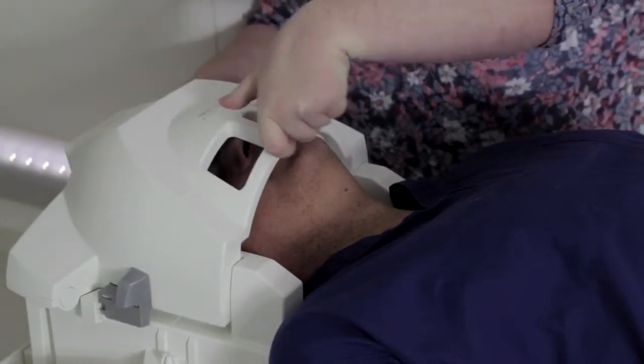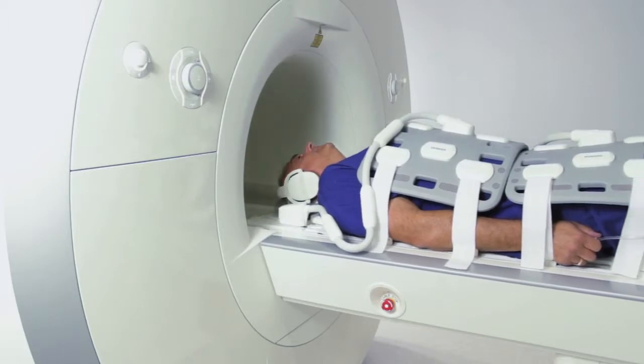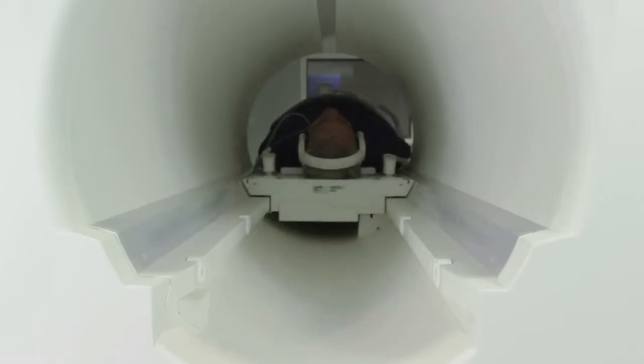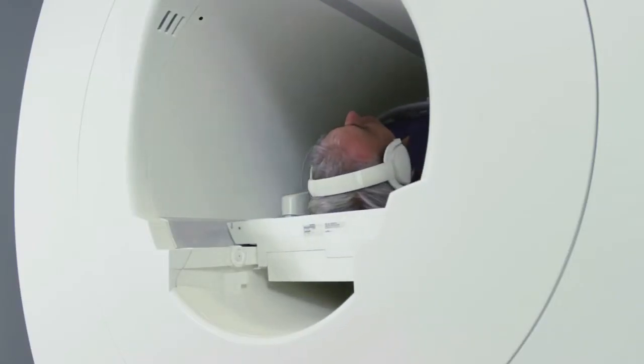You will be able to talk to staff at times during the scan on an intercom. Staff will be able to see you at all times, even from the control room. The scans last about 30 minutes. The scanning bed on which you lie moves up and down and in and out of the scanner very smoothly.